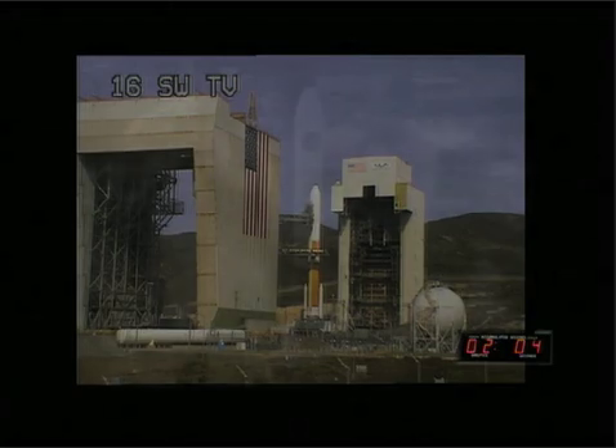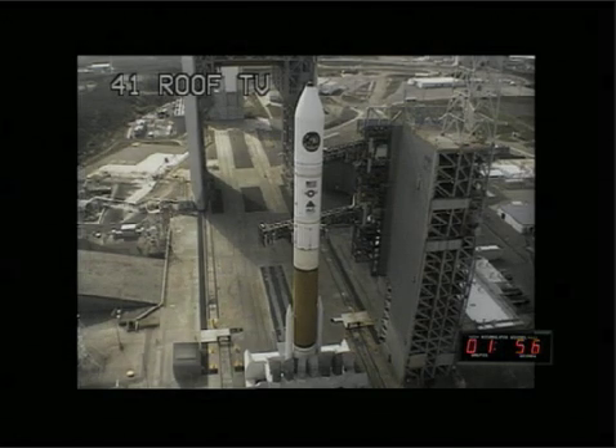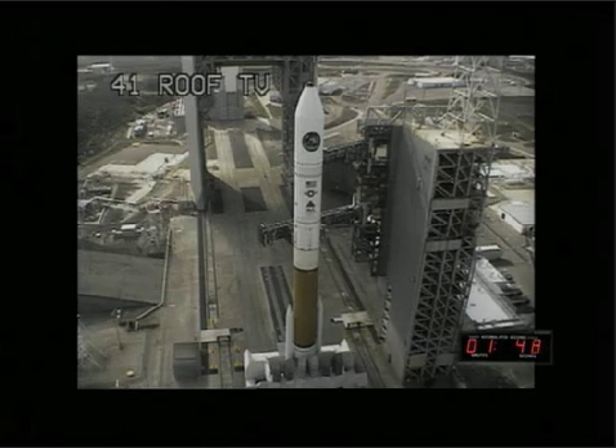CBC-LH2 at flight pressure and flight level. T-minus two minutes. This is Delta Mission Control, T-minus one minute, 55 seconds and counting, and the countdown continues to look good, progressing as expected, moving towards T-zero as planned.